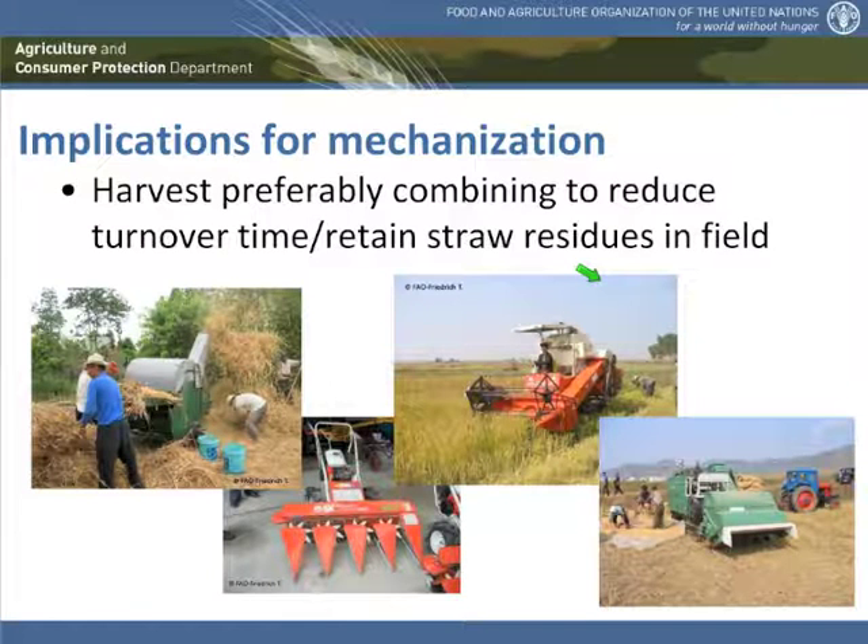Another important operation which also has different aspects than in conventional farming is the harvest. The harvest in conservation agriculture is actually at the same time the land preparation for the next crop — so management of the residues is the preparation of the seedbed for the subsequent crop. We see a preference in conservation agriculture to go from a two-step harvest, for example where the crop is cut with a cutter bar and then brought to a threshing place outside the field, to a one-step harvest.